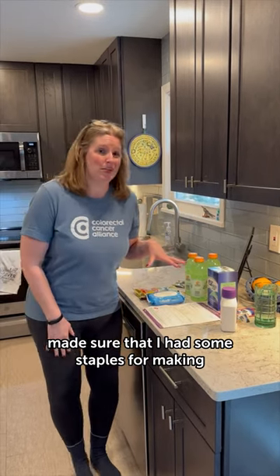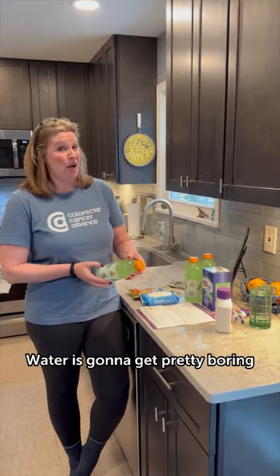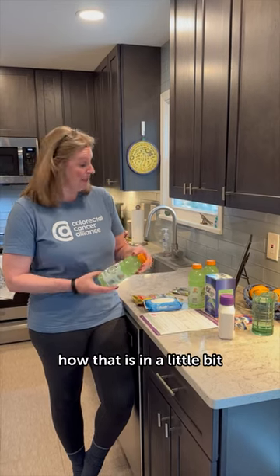Made sure that I had some staples for making the prep a little easier. Get your favorite flavor of Gatorade — water is going to get pretty boring and you have to drink a lot of it. So I've gone with a new flavor I'm trying for the first time called Lime Cucumber. I'll let you know how that is in a little bit.